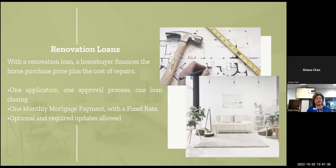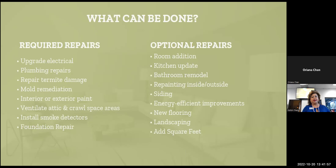As far as renovation loans, with the renovation loan the homebuyer finances the home purchase plus the cost of the repairs. It's one application, one approval, one loan closing, one monthly mortgage payment with a fixed rate. Optional and required updates are allowed.